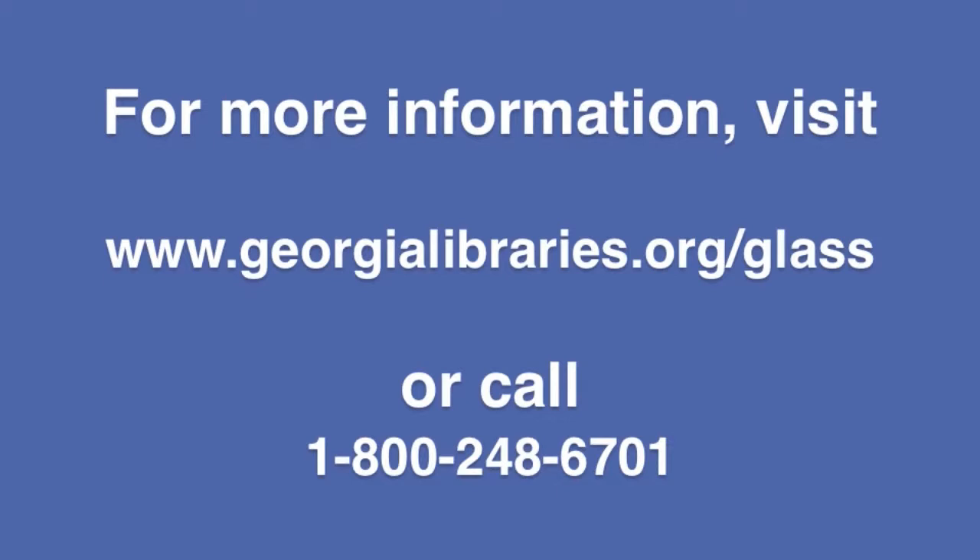Librarians need to know that although there seems to be a barrier to service — and librarians hate barriers — there is a reason. We are able to reproduce our books without regard to copyrights, as provided by federal law, for the needs of enrolled and eligible patrons. So we do have the enrollment and eligibility statement, but after that it's simple. What I want every librarian in Georgia to know is: point any eligible patron to our application, help them fill it out, and trust that that patron will be able to read after they're enrolled. For more information about GLASS, visit www.GeorgiaLibraries.org or call 1-800-248-6701.